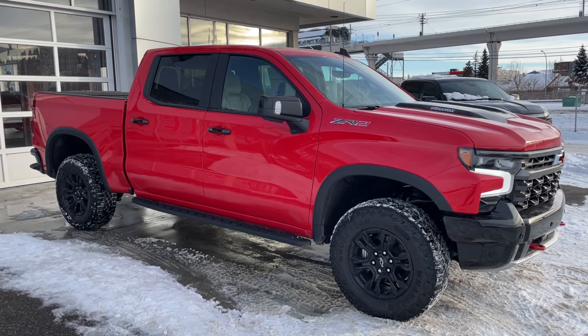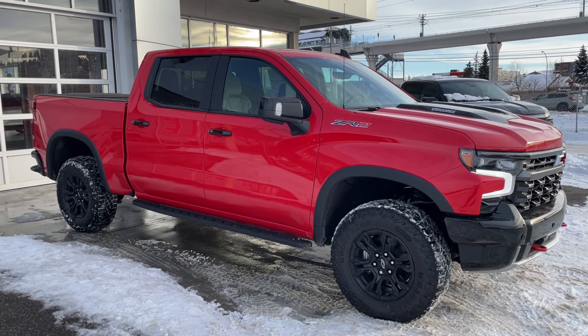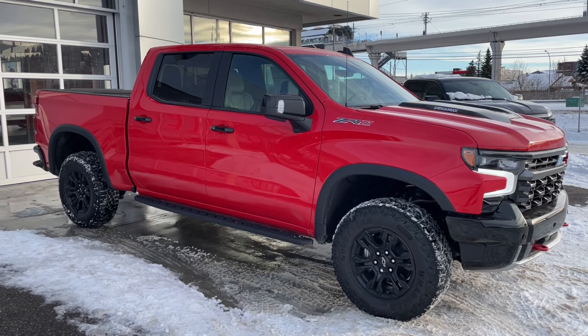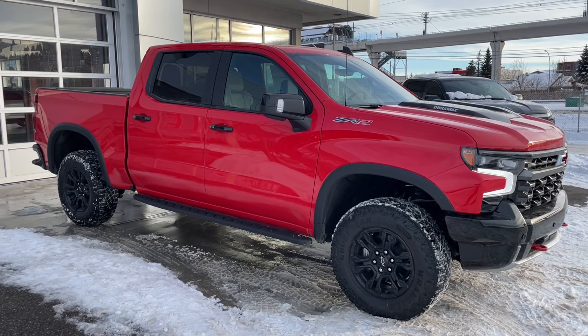Welcome to the brand new 2025 Chevrolet Silverado 1500 ZR2 in Red Hot. This truck is powered by a 3.0-liter Duramax turbo diesel, bolted up to a 10-speed automatic transmission.